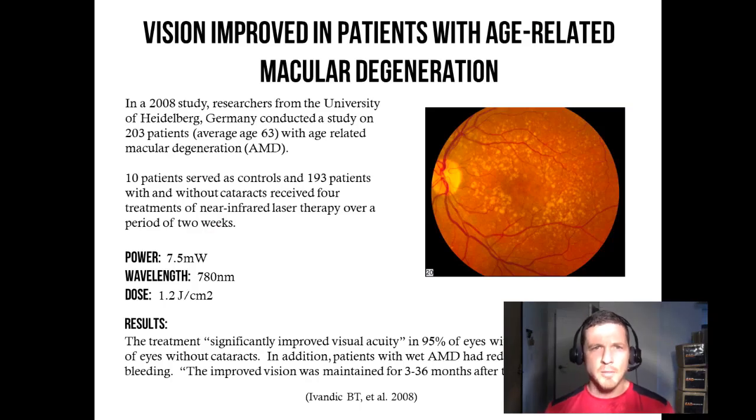In a 2008 study, researchers from the University of Heidelberg, Germany conducted a study on 203 patients, average age 63, with age-related macular degeneration. 10 patients served as controls and 193 patients with and without cataracts received four treatments of near-infrared laser therapy over a period of two weeks. The power of the laser was 7.5 milliwatts, the wavelength used was 780 nanometers, and the dose was 1.2 joules per centimeter squared.